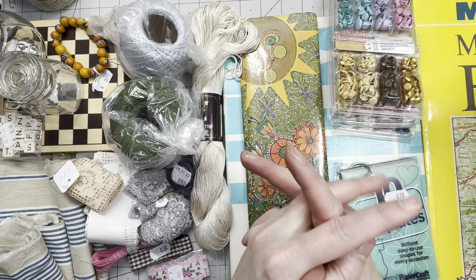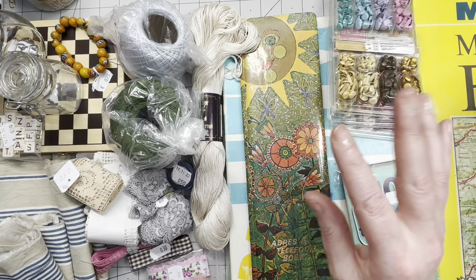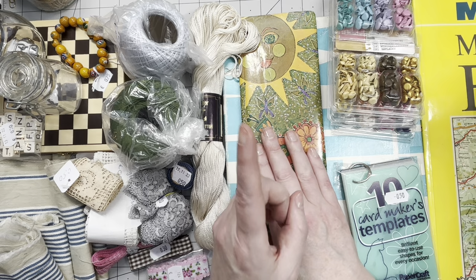Hey guys, good to have you all back. You can tell by what's on my desk this is going to be a thrift haul video. I found some lovely supplies that I can use for junk journaling — some vintage goodies, some newer ones. My husband and I just got back from our lovely short trip to three of my favorite thrift shops, and I have some stuff to show you. I'm going to do this in categories.